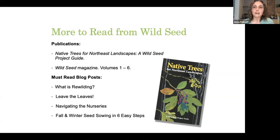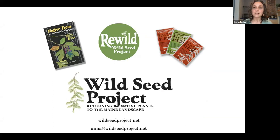We have lots of great resources on our website at Wild Seed Project. We just released a new resource called Native Trees for Northeast Landscapes, a guide booklet detailing 31 native tree species with an ecological lens for thinking about planting native trees. Check out our blog posts as well — we cover a range of topics to help get you started. Thank you very much, everyone. I'm excited to hear more from our other panelists.